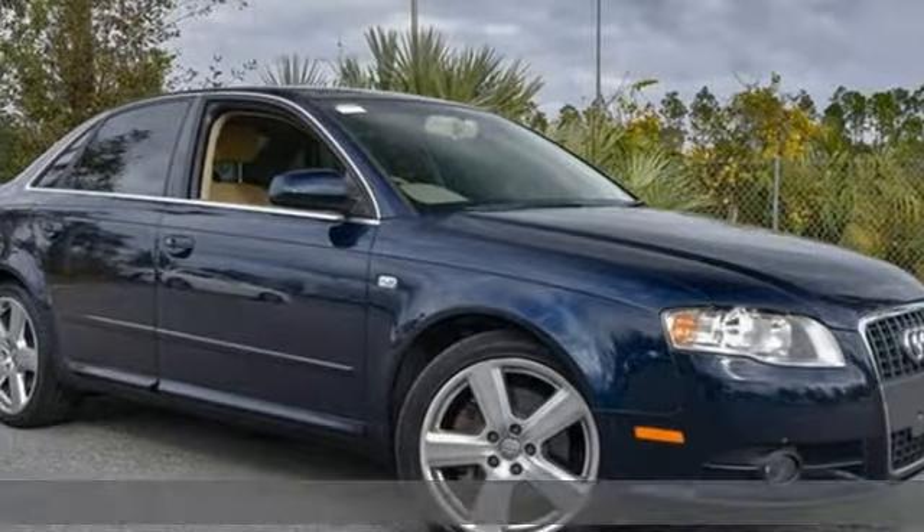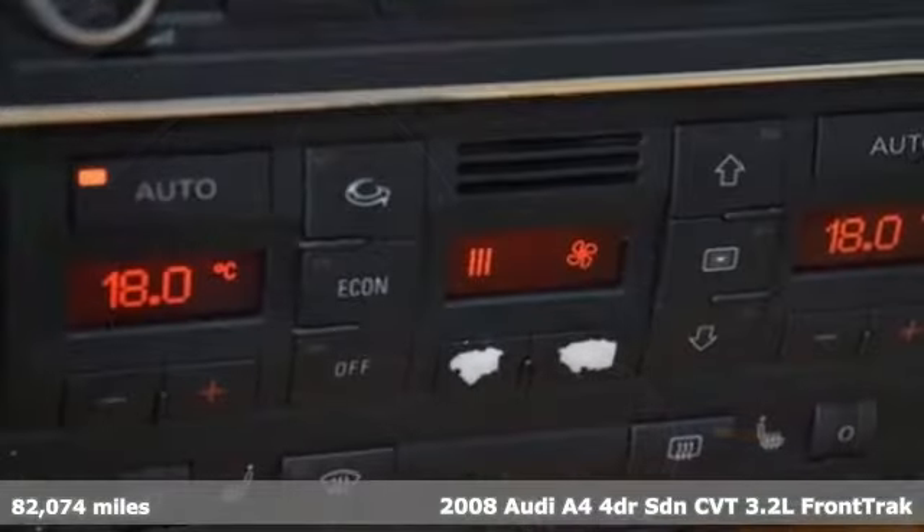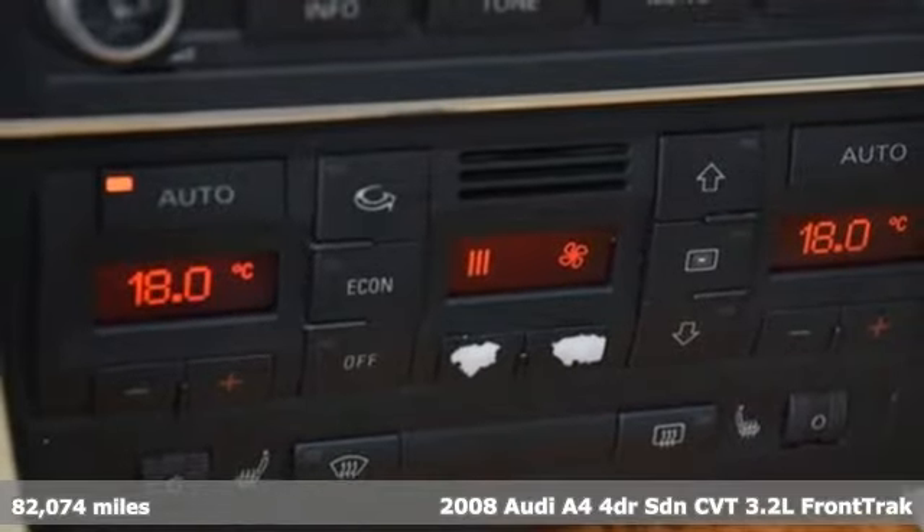It's a 2008 Audi A4. Drivers with high expectations will relish driving this amazing A4.